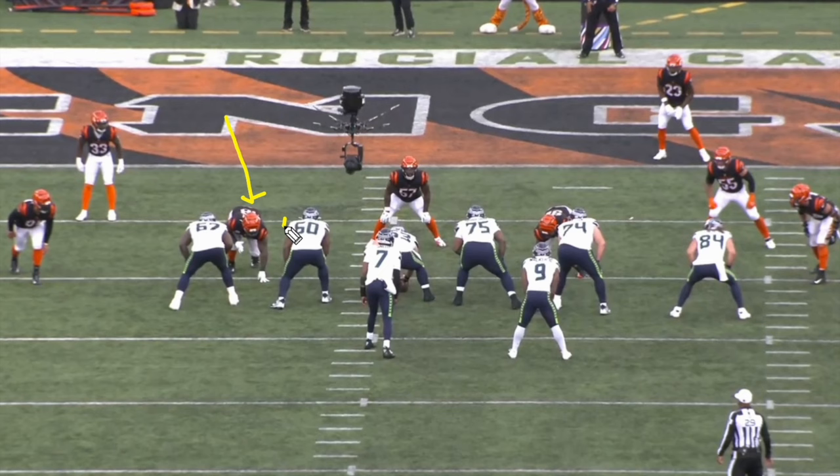We see him lined up in a wide three technique on the outside shoulder of the guard. This is a light box for the Bengals — six blockers to take on six guys. A chance for a big-time play for the Seattle Seahawks run game, and they do a pretty good job scheming something up. It's going to be one-on-one with zone blocks here, a great opportunity for the Seahawks to run it inside. But let's watch DJ Reader absolutely dominate this matchup and blow up this running play.